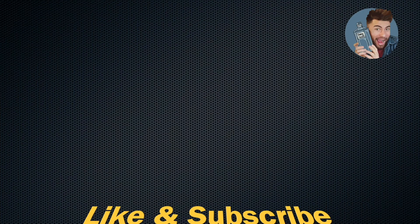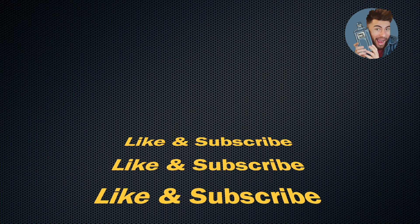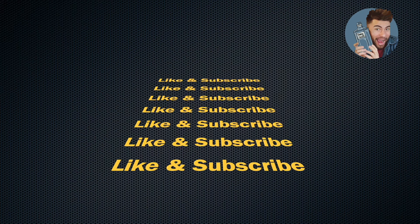See you next time. Like and subscribe to the channel!